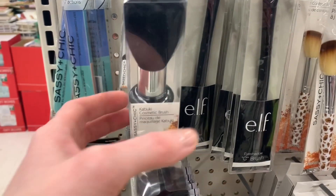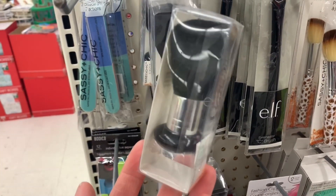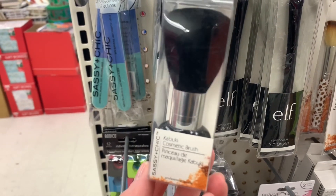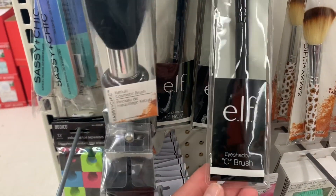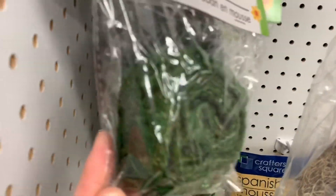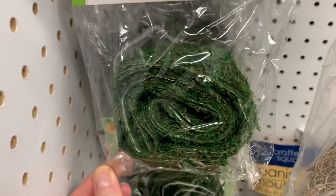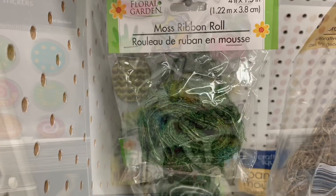Now some new makeup brushes by Sassy and Chic — these were kabuki brushes and I really like the style of them. I also found some Elf makeup brushes in a style I hadn't seen before at my Dollar Tree. This was a really cool find too: a moss ribbon roll. How handy would that be? This is new to my Dollar Tree.